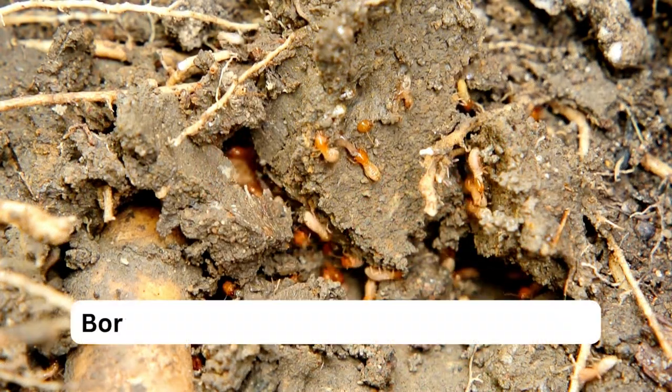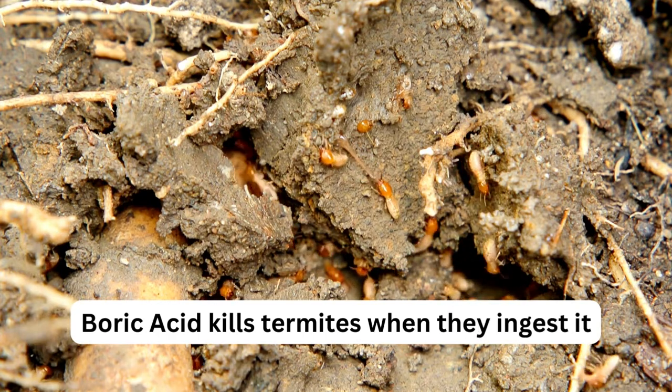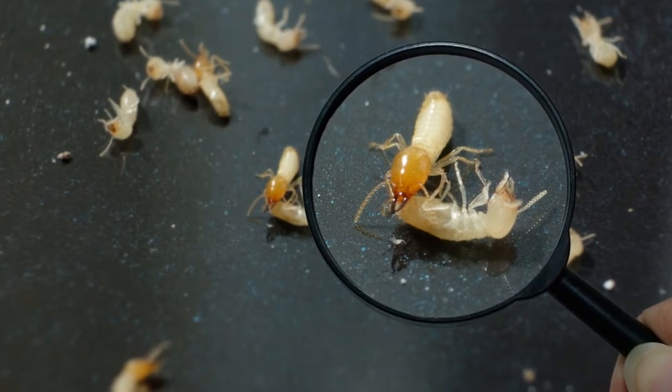One of the reasons why boric acid is so effective against termites is because it disrupts the termite's nervous system. When termites ingest boric acid, it causes them to stop eating and eventually die.